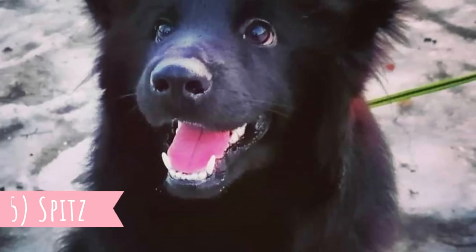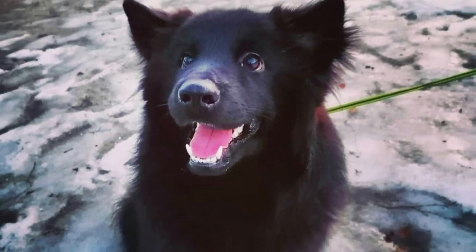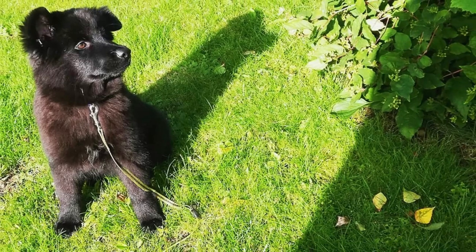5. Spitz. At first sight, you can tell that the Swedish Labhund is a spitz type of dog. They have all the typical spitz characteristics, such as erect pointy ears, a very dense furry coat, a long fox-like muzzle, and often times a curly tail.